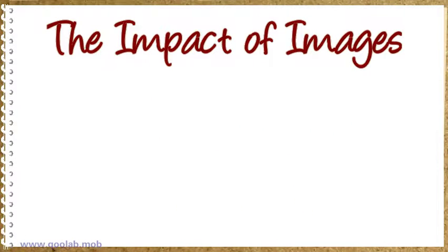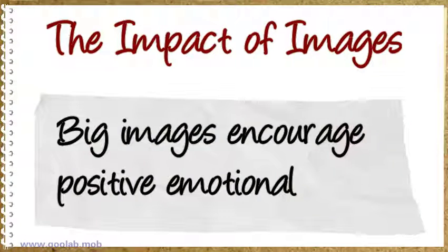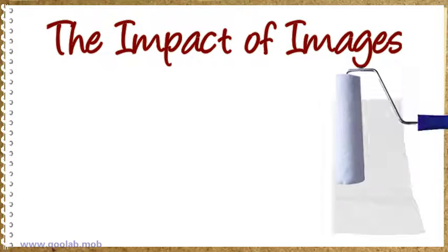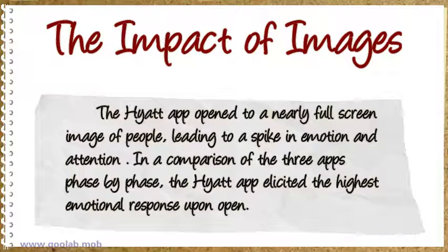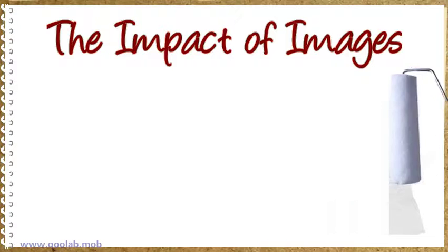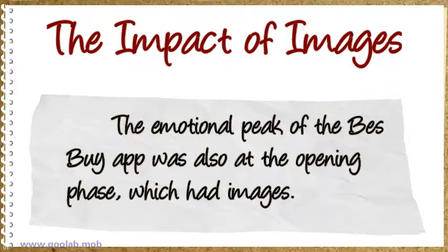The impact of images: big images encouraged positive emotional and attentional engagement, the study found. The Quiet app opened to a nearly full screen image of people, leading to a spike in emotion and attention. In a comparison of the three apps phase by phase, the Quiet app elicited the highest emotional response upon open. The emotional peak of the Best Buy app was also at the open phase, which had images.